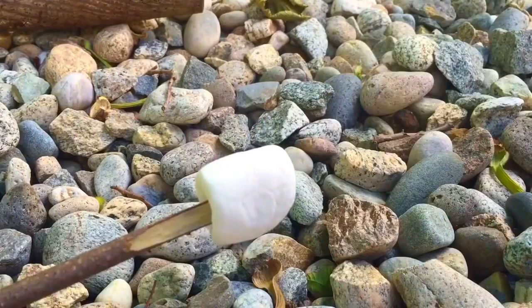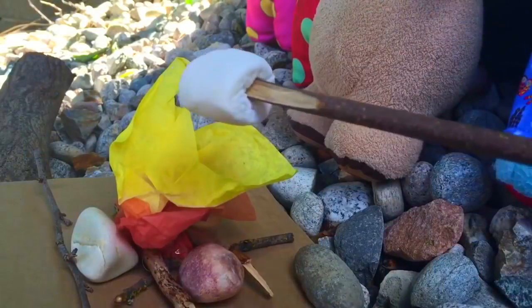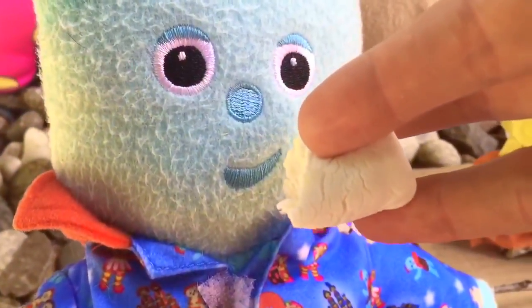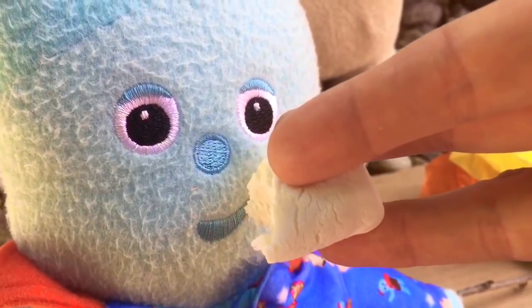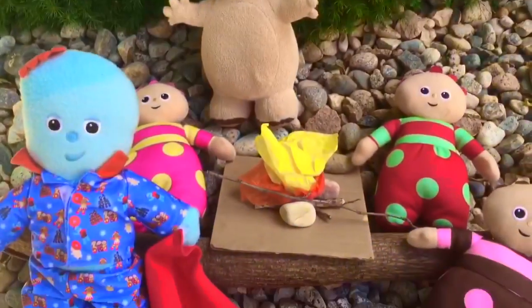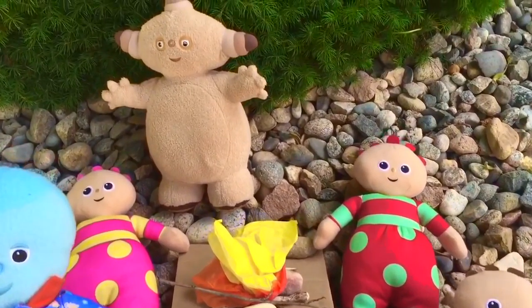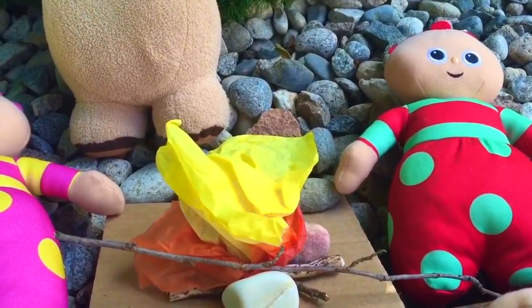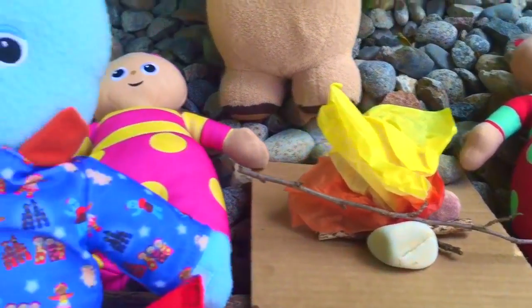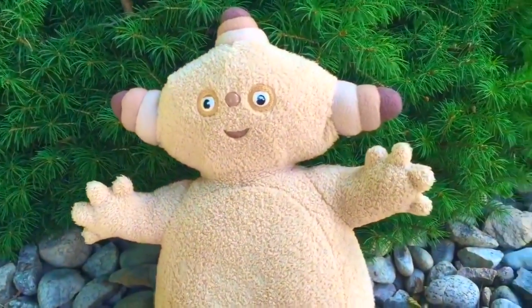We're all ready. Iggle Piggle, you've roasted that marshmallow perfectly. Now everyone is sitting around the campfire and staying nice and toasty. Remember, when it's a real fire you don't ever get close because it's very, very hot. And thank you for coming to Tiny Treasures. Please subscribe to our videos. Goodbye.